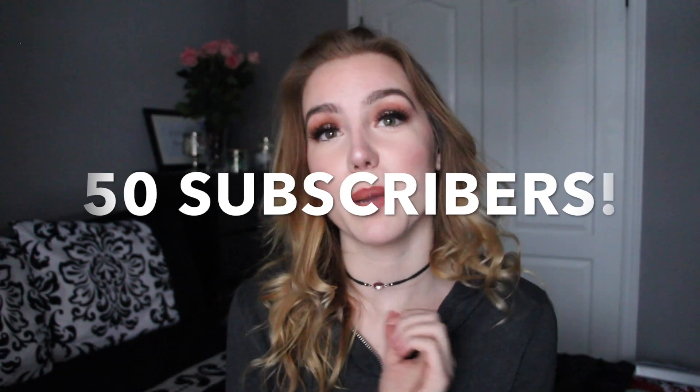If you enjoy this video, don't forget to give it a thumbs up and subscribe. I post every Sunday, so next Sunday's video is going to be my plastic surgery Q&A. If you don't already know, I've had plastic surgery — it was my nose. If we get this channel to 50 subscribers, I'll post the surgery Q&A next Sunday. If you have any questions you want answered in the video, comment them down below.